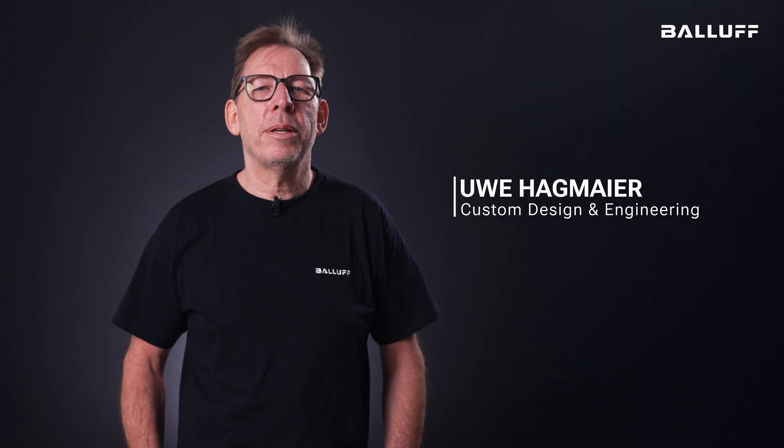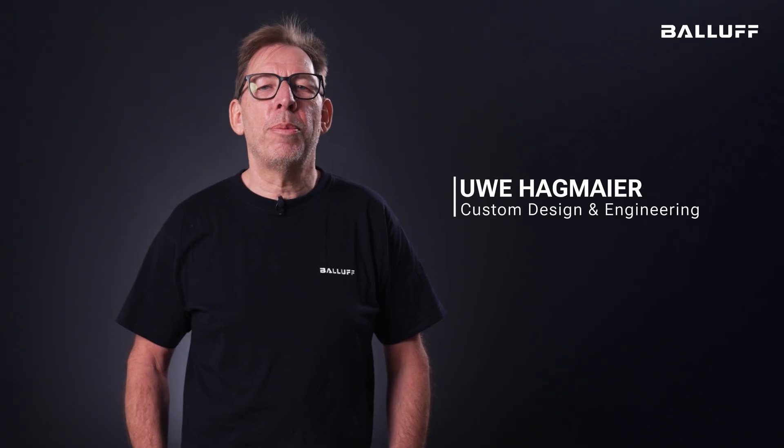My name is Uwe Hagmeier. I am head of development for machine vision products at BALOF. For the Autorine project we were approached by Max Hesse from Fraunhofer IVV. In that project we could demonstrate our full customizing capabilities.